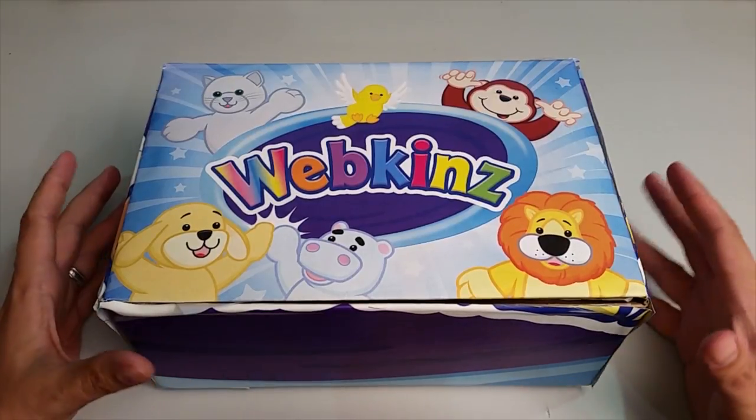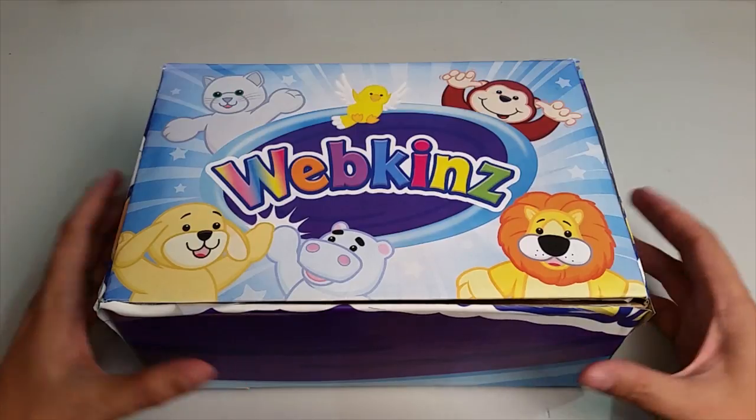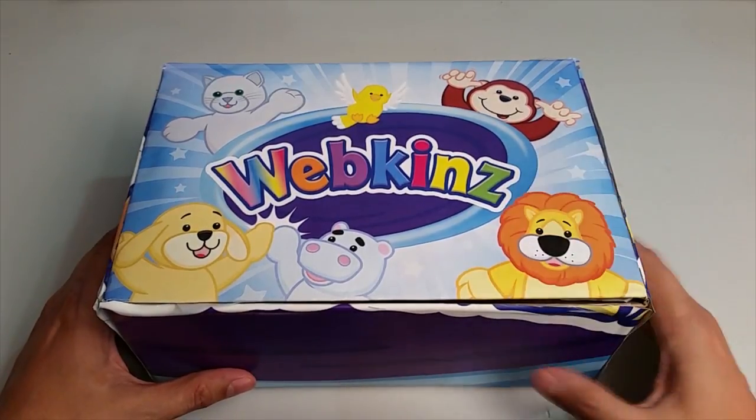Hi everyone! Steve Webkinz here. I'm back to show you one of this month's new plush pets for July 2016, the Webkinz Chocolate Milk Cow. Sounds like a fantastic farm animal. Let's open up this box and take a look.